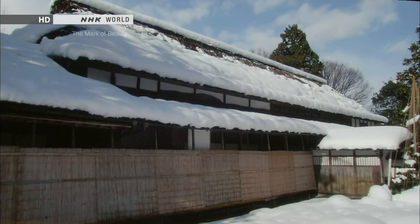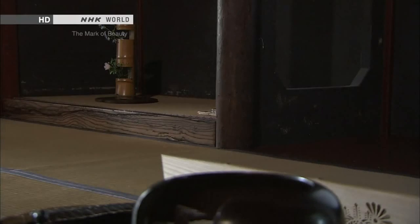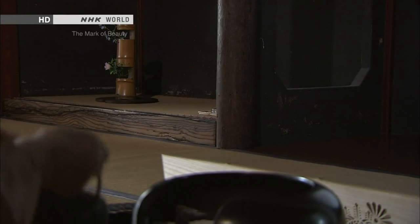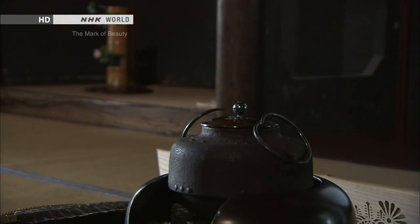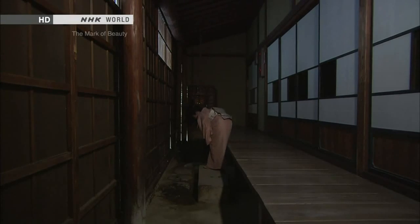This is another house with a Doen. The family has held tea ceremonies here for generations. During the time of deep snow, the engawa plays a vital role in conducting the tea ceremony.